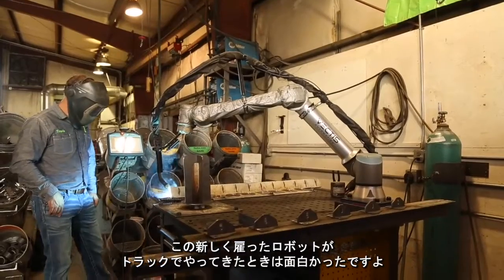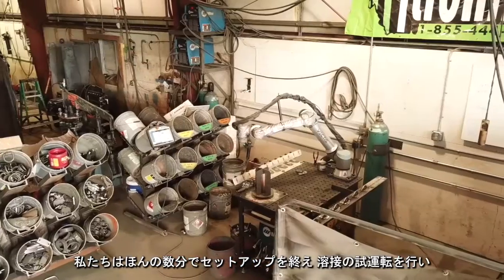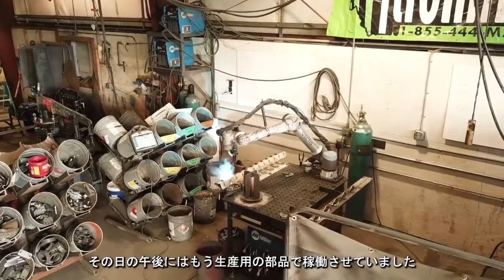It was very interesting — we're getting this new robot and it shows up on the truck. I walk out of the office and my employees are already cutting shrink wrap and getting ready to set it up. Within a very few minutes we had the thing set up, we were welding some parts, and we had production parts running by the afternoon.